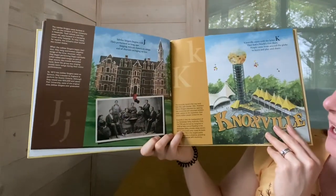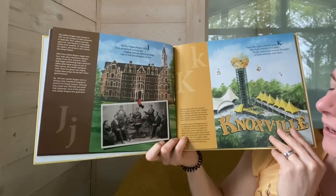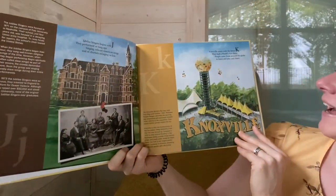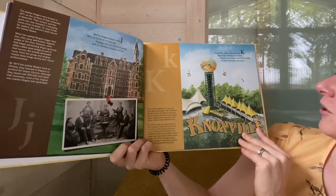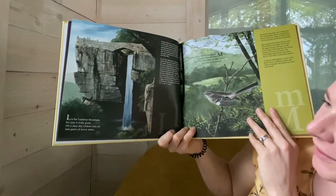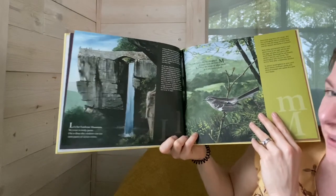Jubilee Singers begins with J. They performed so long ago, singing African American songs and of chariots swinging low. Knoxville starts with the letter K. They had a world's fair there. People came from around the globe to learn and play and share. L is for Lookout Mountain. Its view is truly great. On a clear day visitors can see into parts of seven states.